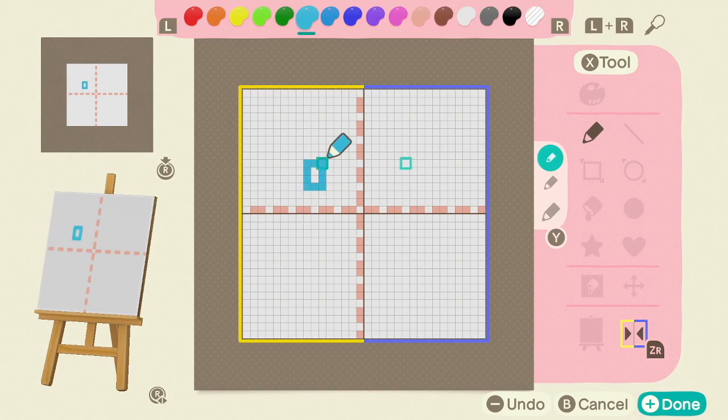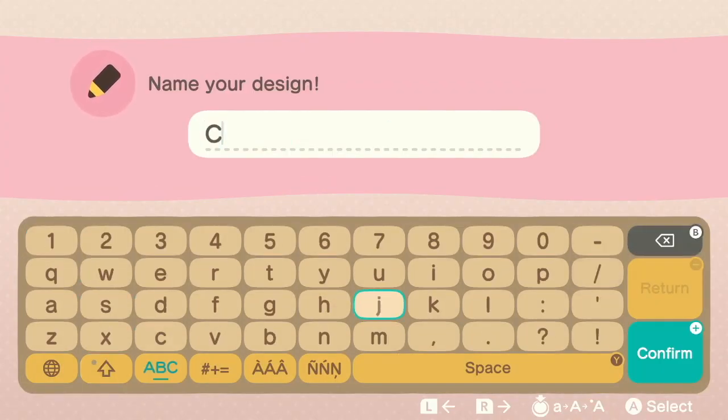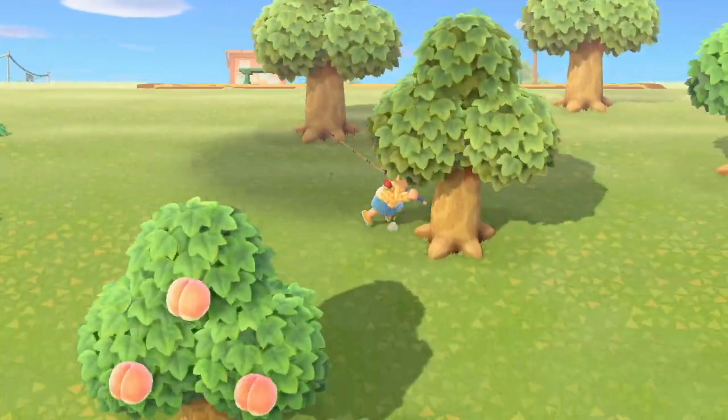Making your own design is another cool feature in Animal Crossing New Horizons. You can draw anything you want and put it on different types of clothing. Doing all of these last few steps will get you some more Nook Miles from just using your Nook phone.